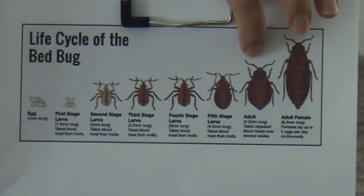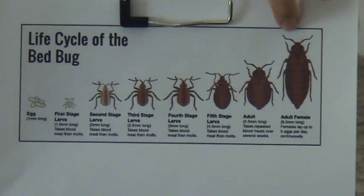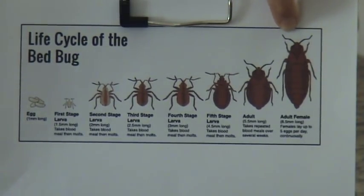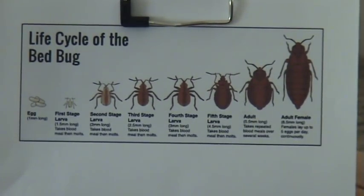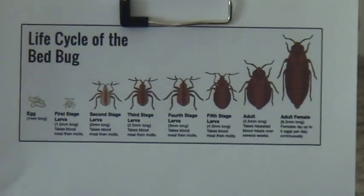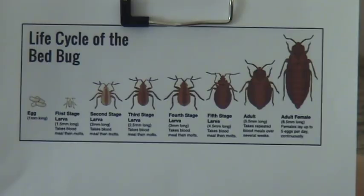This picture shows an adult that hasn't fed, and then what they look like after they've fed and are full of blood — they look really different depending on whether they've eaten or not. To go from egg to adult, as long as there's a food source, takes about two months. Without a food source, obviously it takes longer.